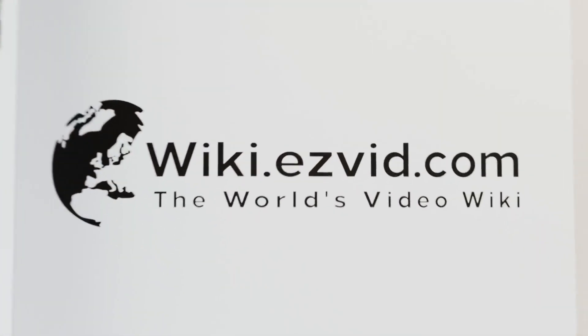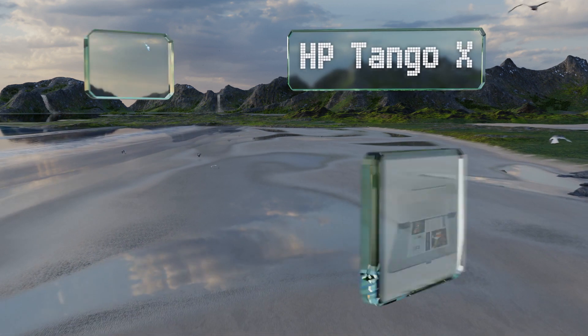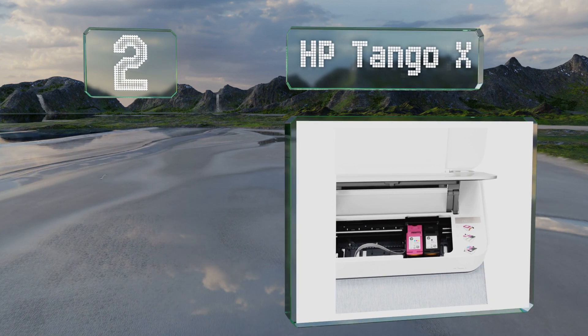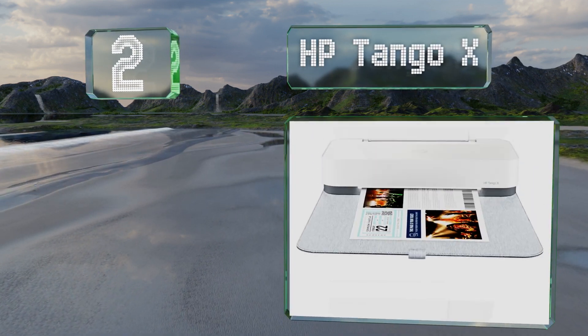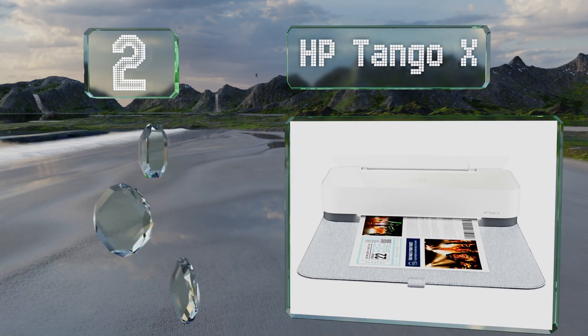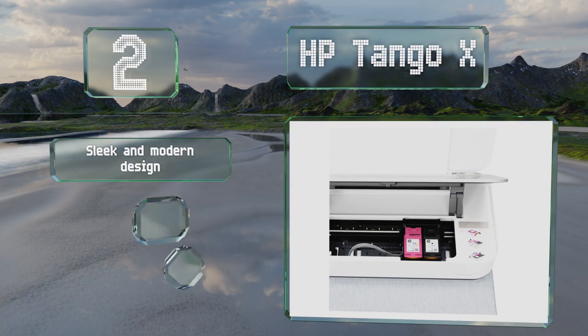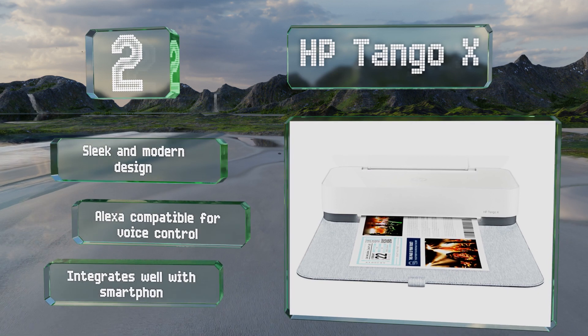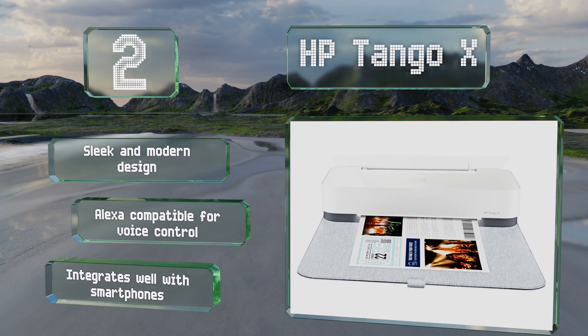At number two, if you want a reliable portable option or something you can store easily out of sight when not in use, the HP Tango X is a good solution. Its built-in soft cover protects it in transit and acts as an output tray when unfurled. It's a sleek and modern design that's compatible with Alexa for voice control and integrates well with smartphones.